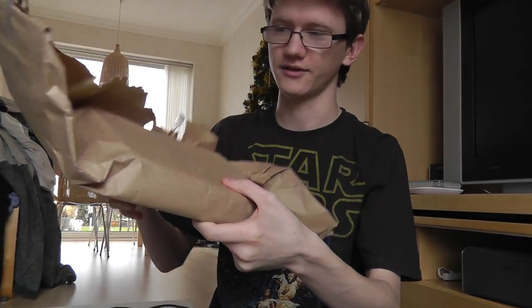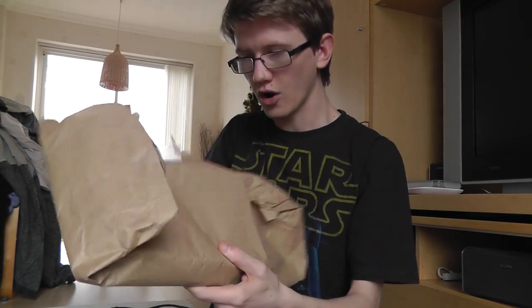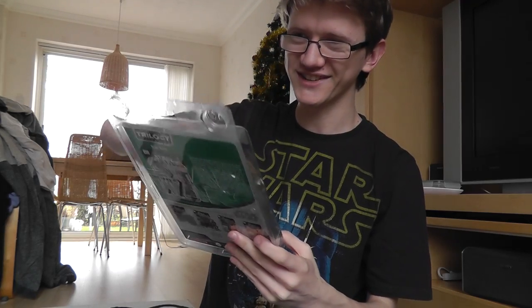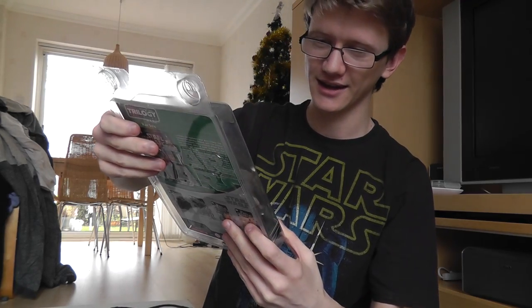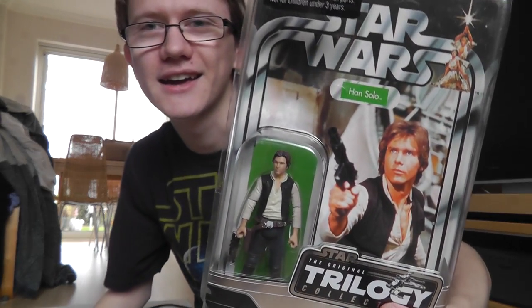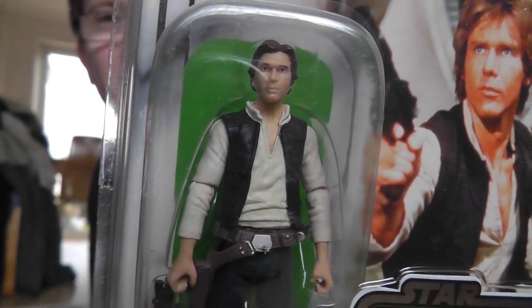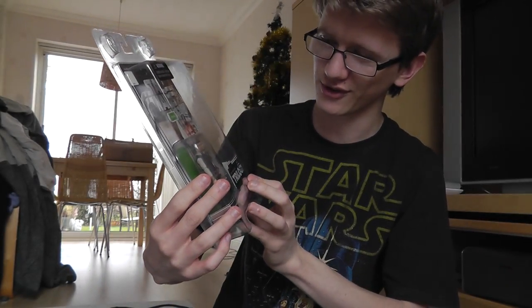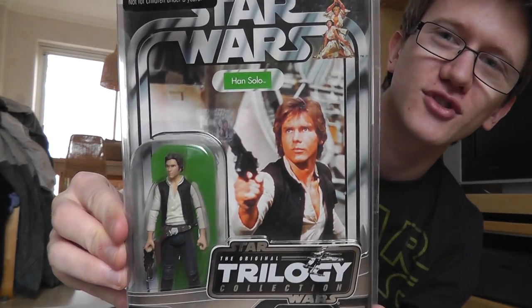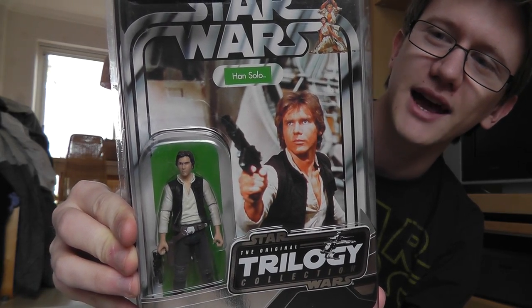And this is the surprise figure that he sent — I have no idea what this is. It's in a star case, that's all I know. Oh my god. Oh wow, Ed — that's brilliant! Ed has sent me a carded vintage OTC Han Solo figure. That is absolutely brilliant. I have wanted this figure for so long. Ed, that is fantastic — thank you so much, my friend. That's excellent.